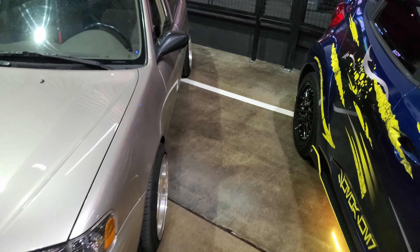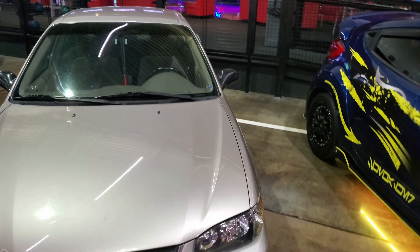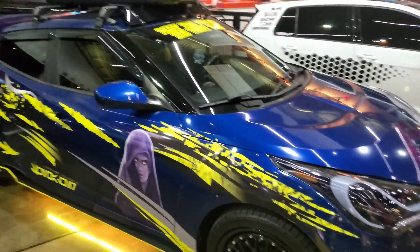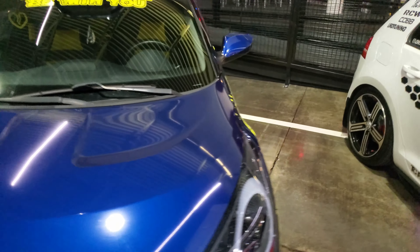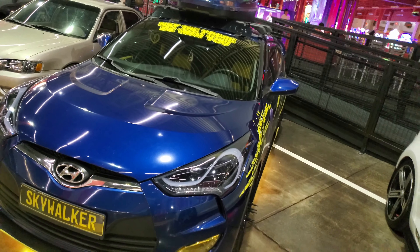Corolla — nice. I always like the Toyotas; they always look very good, believe it or not. As plain as the Corollas and even the Camrys are, they're pretty good when you customize them. Got a Hyundai Veloster with a Star Wars theme — that's pretty sick. It's not Itasha, but this paint job looks good.